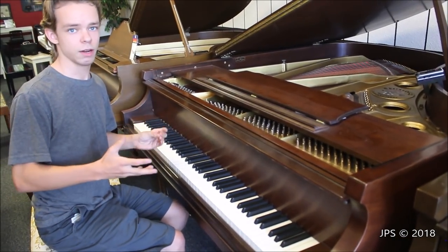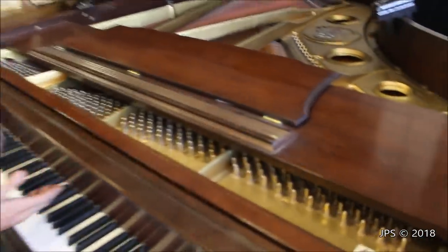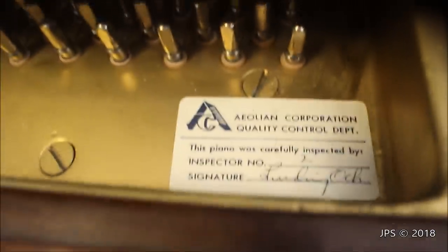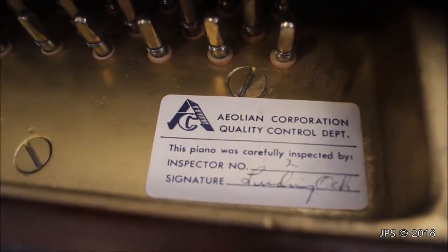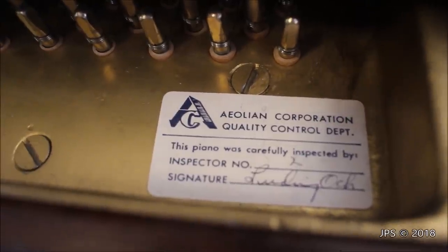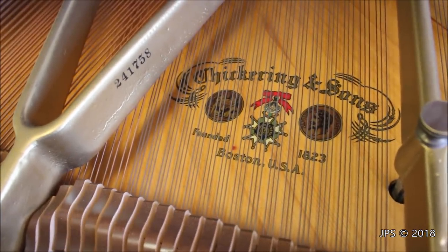I say this piano is an Aeolian even though it says Chickering on the fallboard. If we look at the soundboard, there's a giant Chickering logo, and it says it was owned by the Aeolian corporation. Back in the day, the Aeolian corporation was a massive corporation that owned many different piano manufacturers, including Chickering — they have a really nice logo on the soundboard.